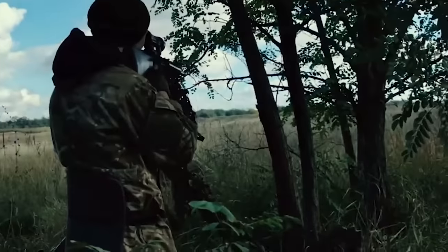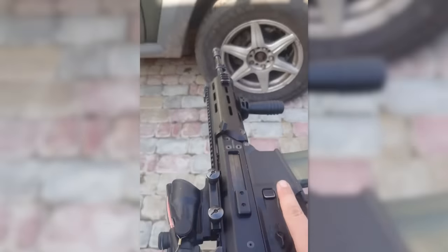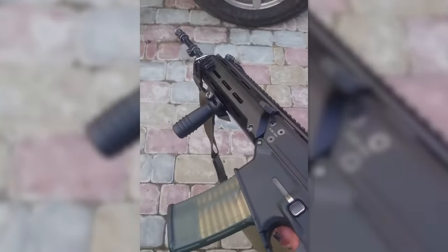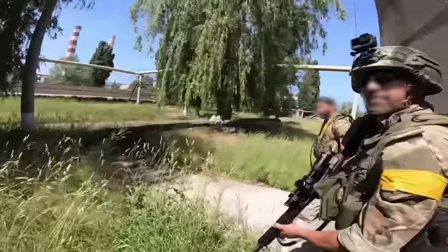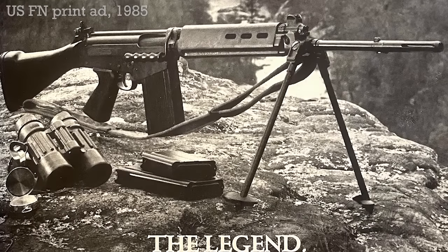It's a year since Russia's full-scale invasion of Ukraine, and since last February we've seen a massive influx of western weapons into Ukraine. We've seen everything from artillery to infantry weapons, and the breadth of small arms has ranged from brand new Polish MSBS Grots and M4A1s to M14s. In recent months, another Cold War icon has begun to appear in imagery from the fighting — the FN FAL, often described as the right arm of the free world.